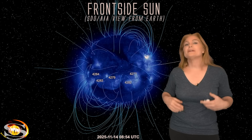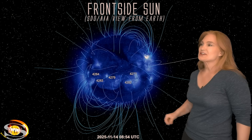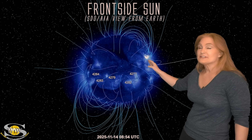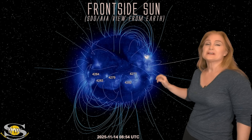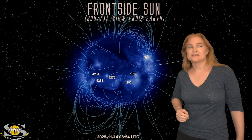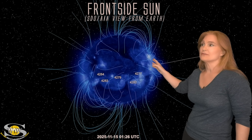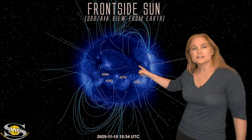Space weather this week is calming down quite a bit compared to last week. As we take a look at our earth-facing disk, you can see region 4274 right there firing off its last solar flare and solar storm before exiting off of the west limb of the sun and rotating to the sun's far side, where it is still firing big solar storms and solar flares.